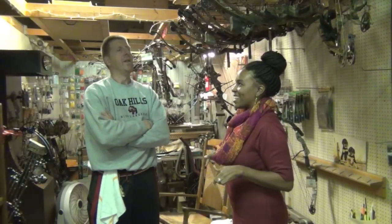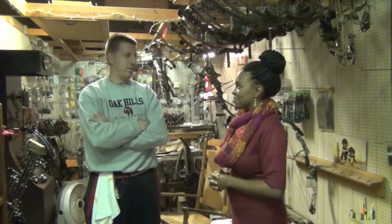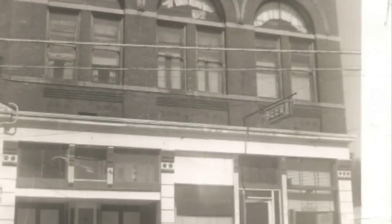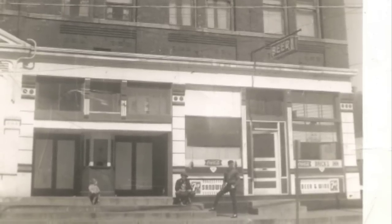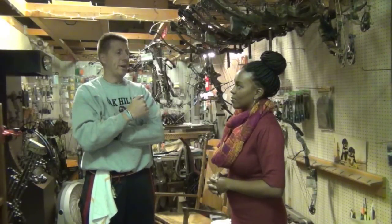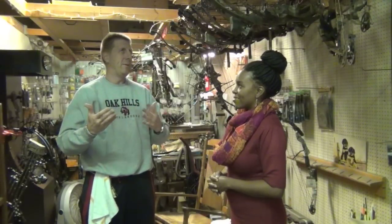We're in The Bricks. One of the many businesses that this was over the 125 years I believe this building's been around. The Bricks was actually next door, so the building's actually cut down in half. On that half over there, The Bricks was a bar that was here in town for years. They also had, in coordination with The Bricks, a pool hall down in the basement.